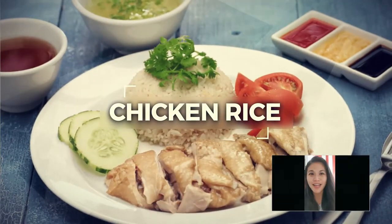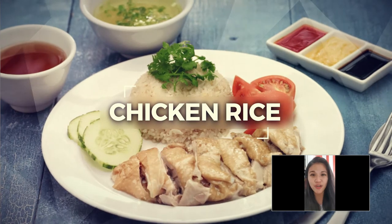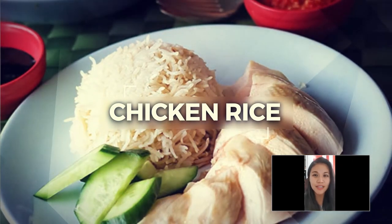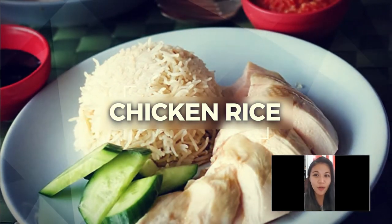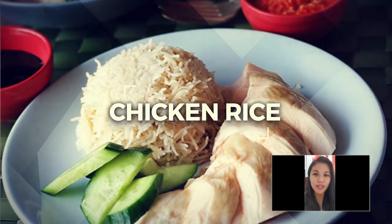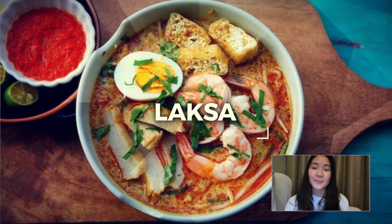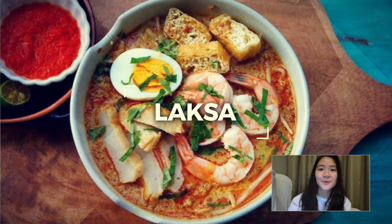This is Hainanese chicken rice — a dish of poached chicken and seasoned rice served with chili sauce and cucumber garnishes. This dish was created by immigrants from Hainan in southern China and adapted into the local Singaporean dish. It is a staple food in Singapore. Singapore Laksa is a noodle dish with chicken, prawns, or fish, served in a rich and spicy curry coconut milk broth or a sour asam broth, loved by locals — including the famous Katong Laksa.